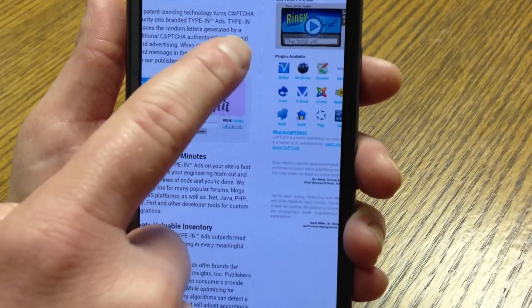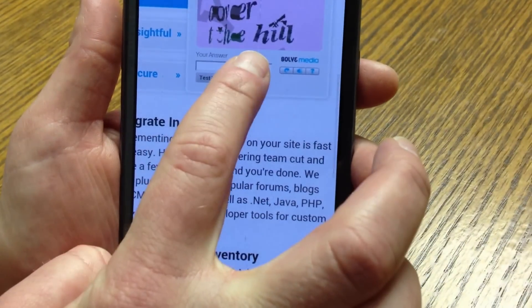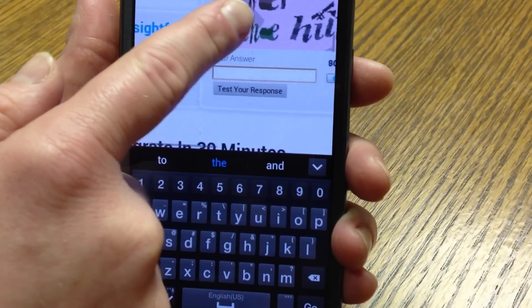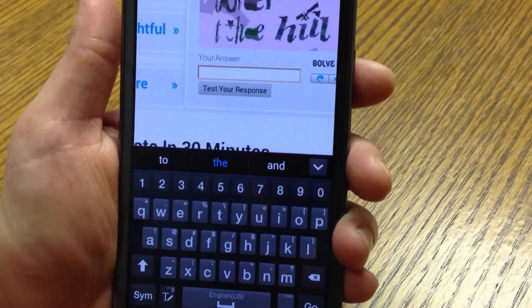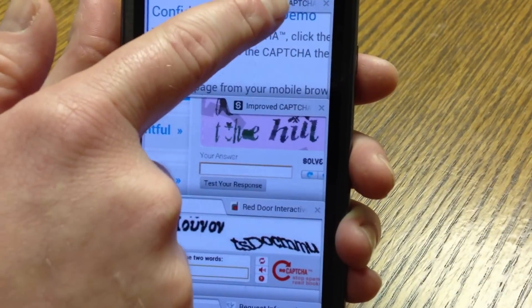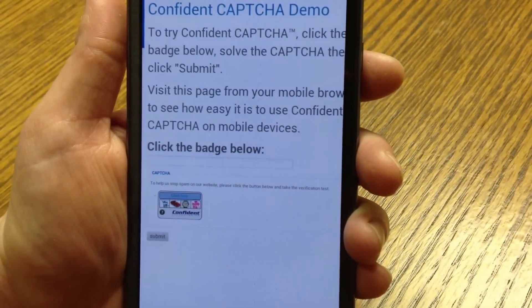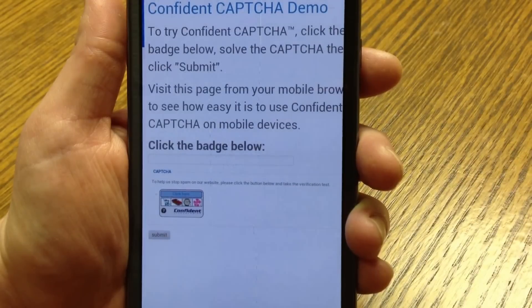Let's look at one more example. Here's an example of another text-based approach. And with this one, again, trying to type in a response a lot of times moves it off the screen so I can't really see what I'm trying to type. Businesses and websites that have text-based CAPTCHAs like those are actually frustrating their visitors and potentially losing sales by driving away customers.